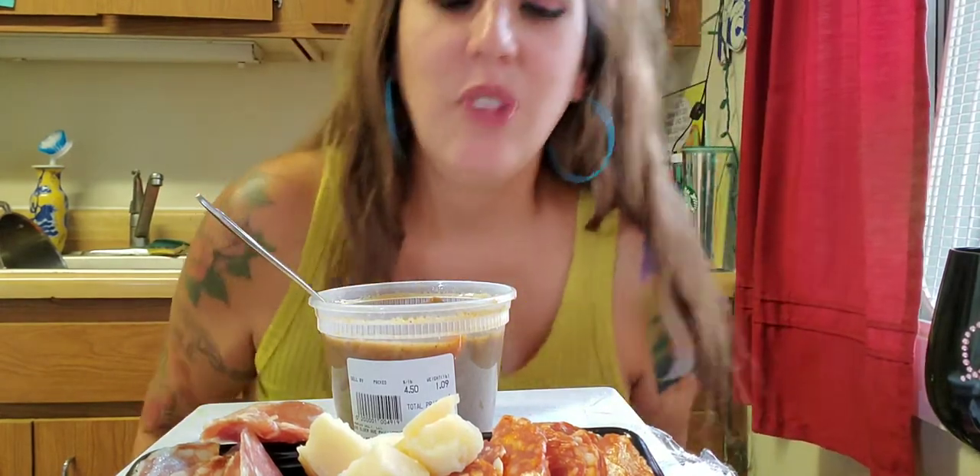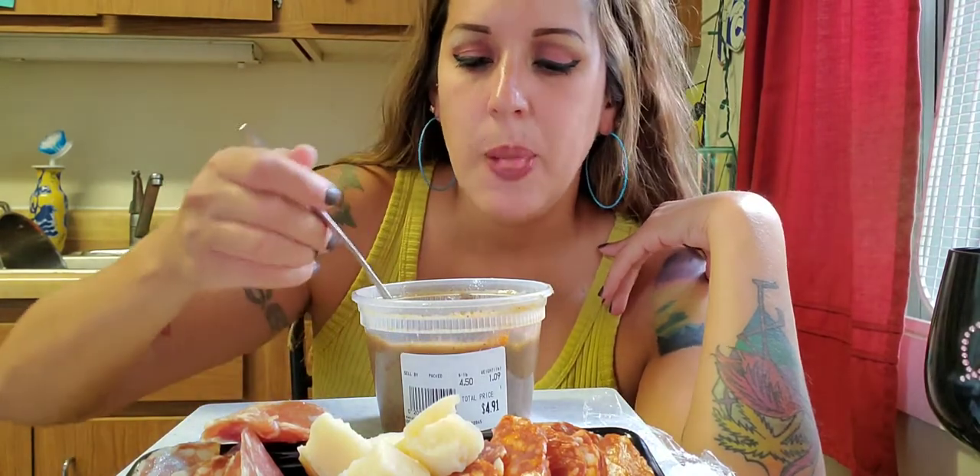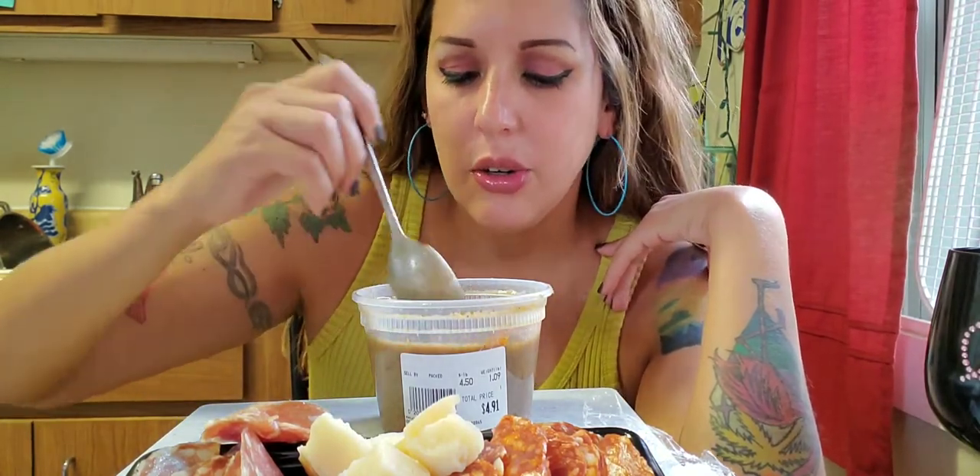Oh my gosh, that's so good! It's so tender — not chewy at all. Super tender. So good, so nourishing.